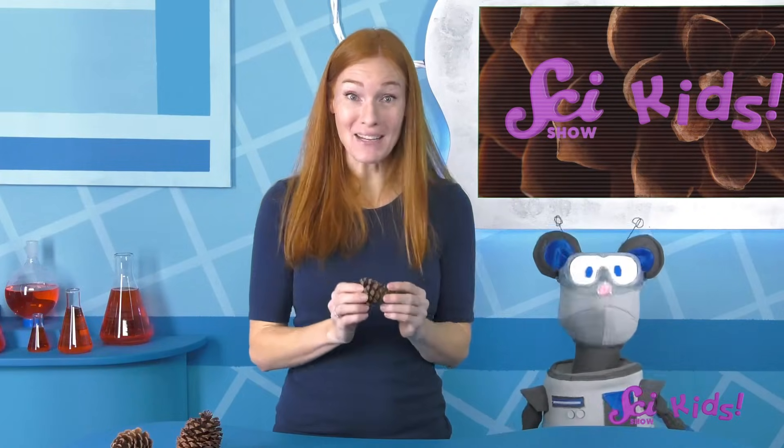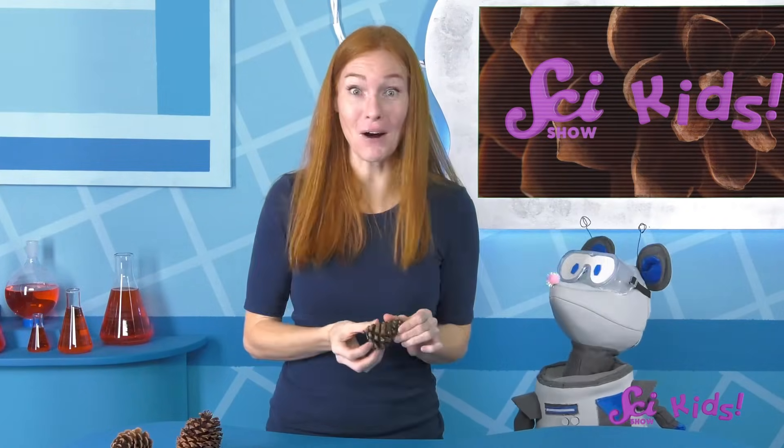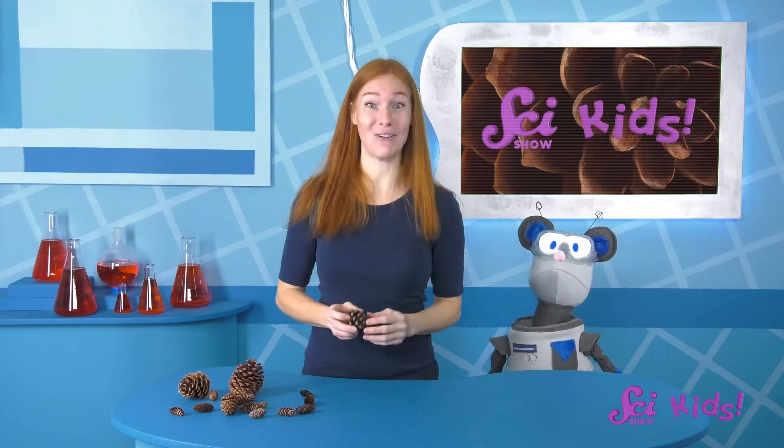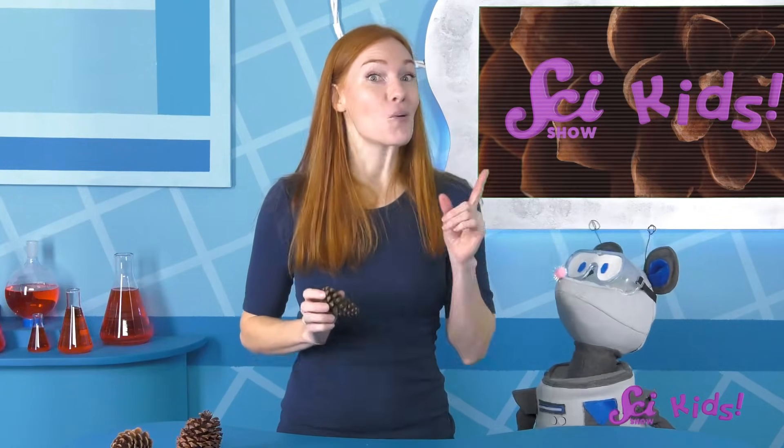We can see that our pinecones' scales have spread apart. Why? That's a great question! To understand the answer, we should talk a little bit more about pinecones and look inside one.